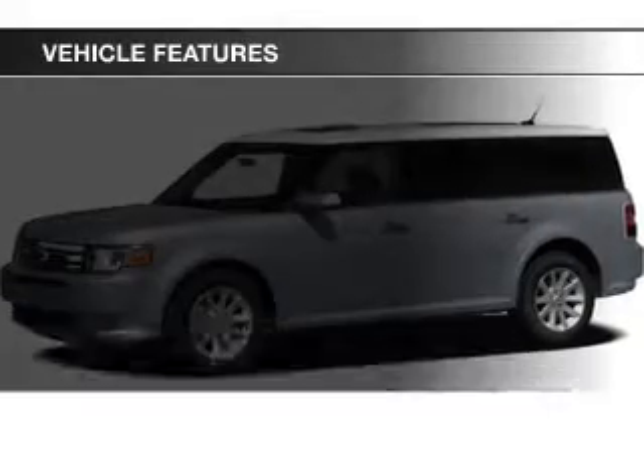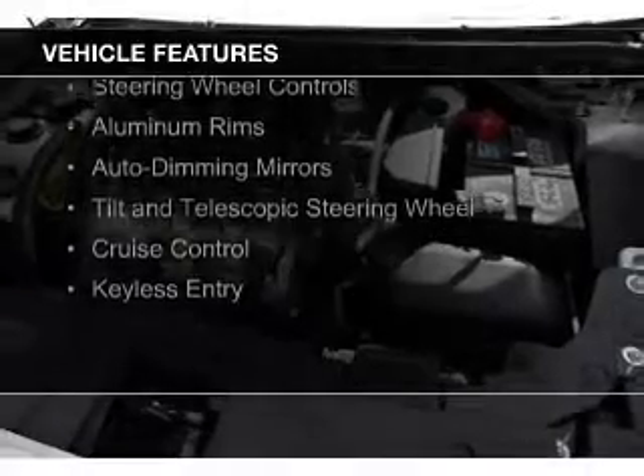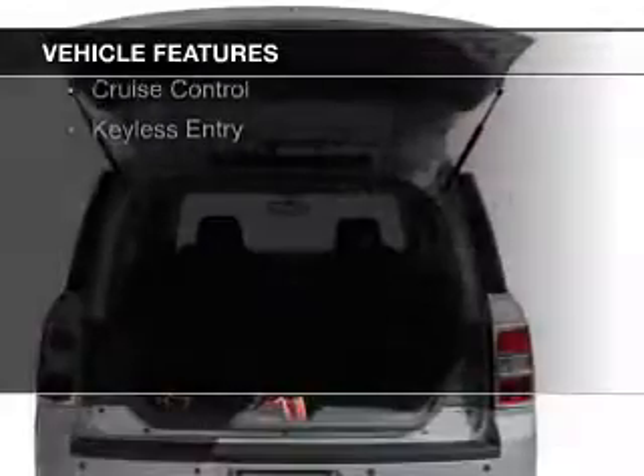The features include electric trunk, Sirius XM satellite radio, digital audio input, and auxiliary input.